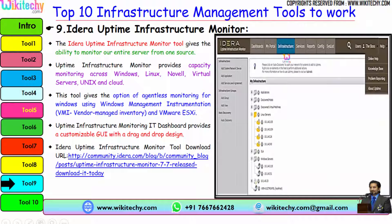Another tool is iJira Uptime Infrastructure Monitor, which gives the ability to monitor your entire server from one source. Uptime Infrastructure Monitor provides capacity monitoring across Windows, Linux, Novel, Virtual Servers, Unix, and Cloud. It offers agentless monitoring for Windows using Windows Management Instrumentation and VMware ESXi. The IT dashboard provides a customizable GUI with drag and drop options. Here is the URL to download the monitoring tool.